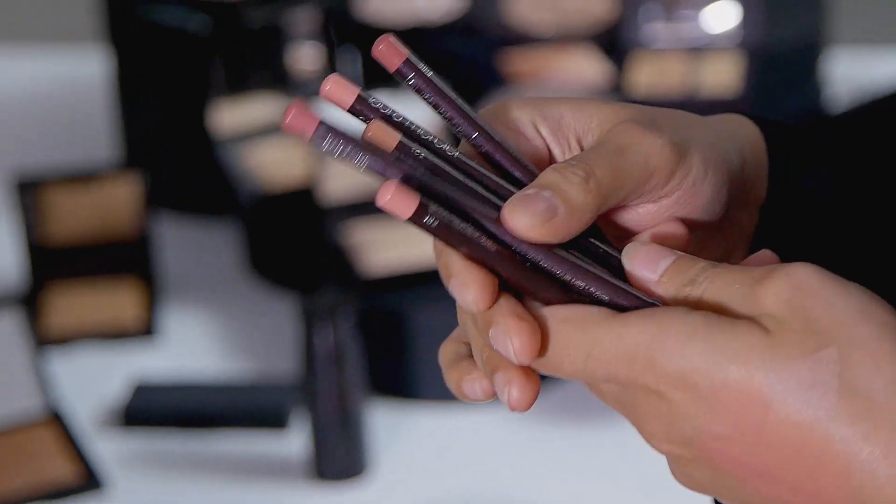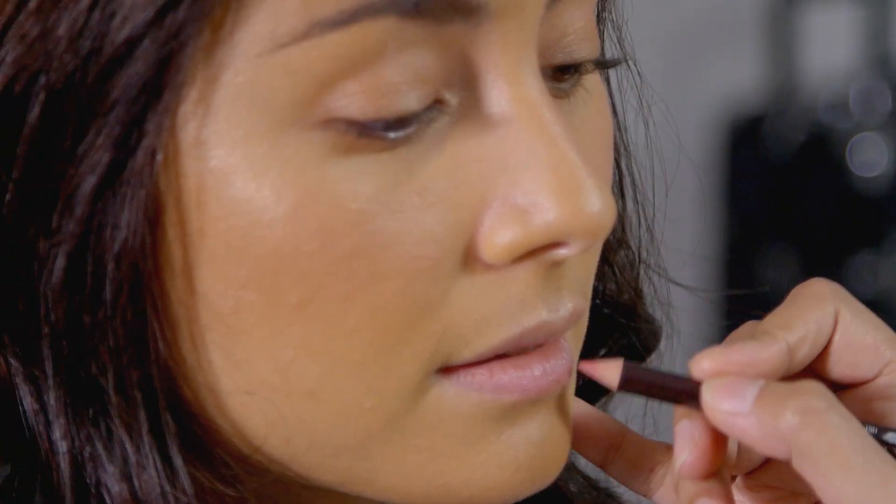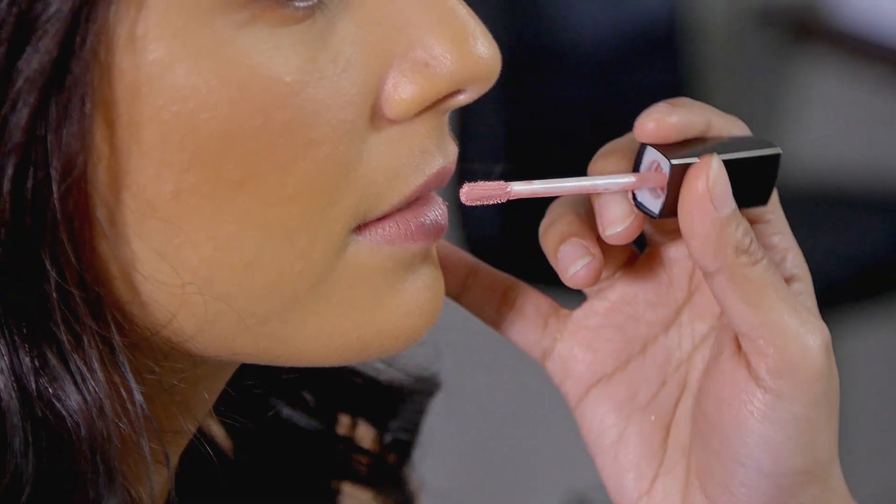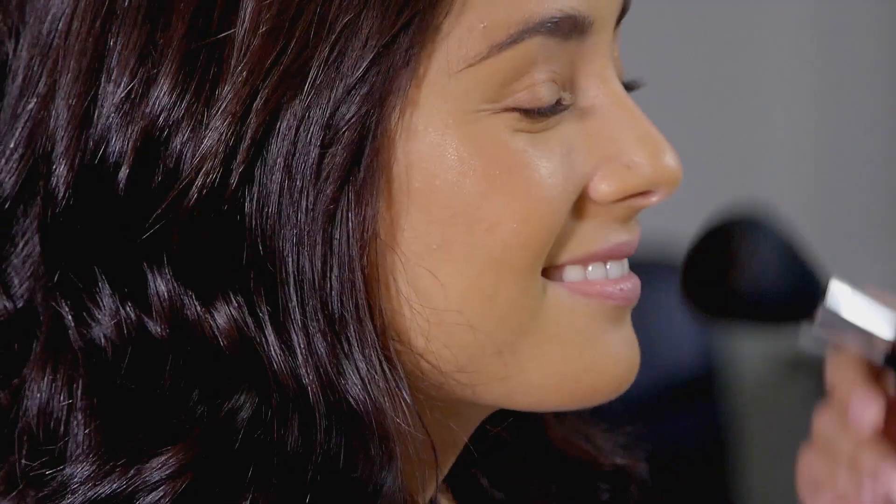Would this go with any warm color? Yeah, it's pretty neutral. It's a paint wash liquid lip color. I'm gonna add a lighter shade — the number three bronzer.